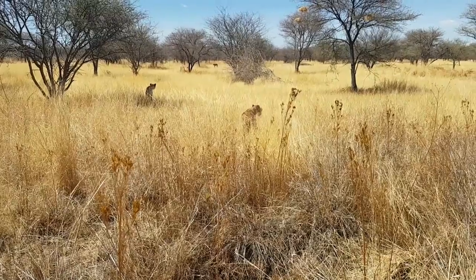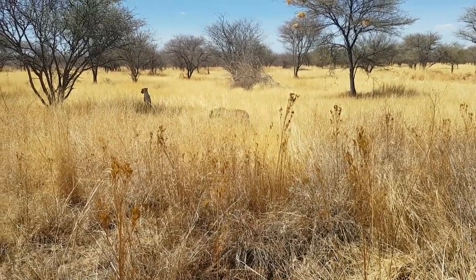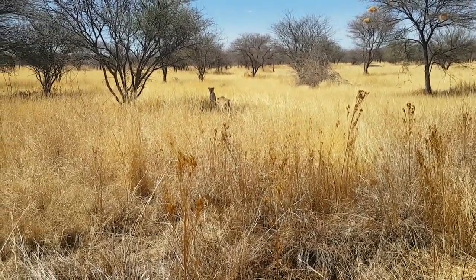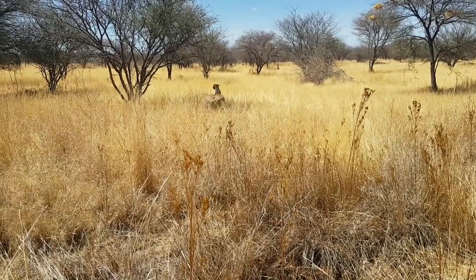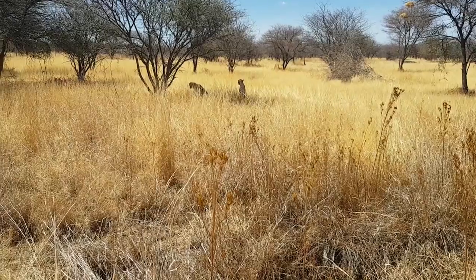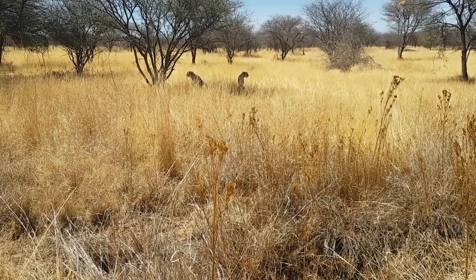They settled in really well to their new enclosure. The introductions with the other females went really smoothly, no issues at all, and they're saying hello to their new neighbors slowly on the other side as well. So on the left side we have Darwin, Kayla, Polly, Rohini, and Bella.